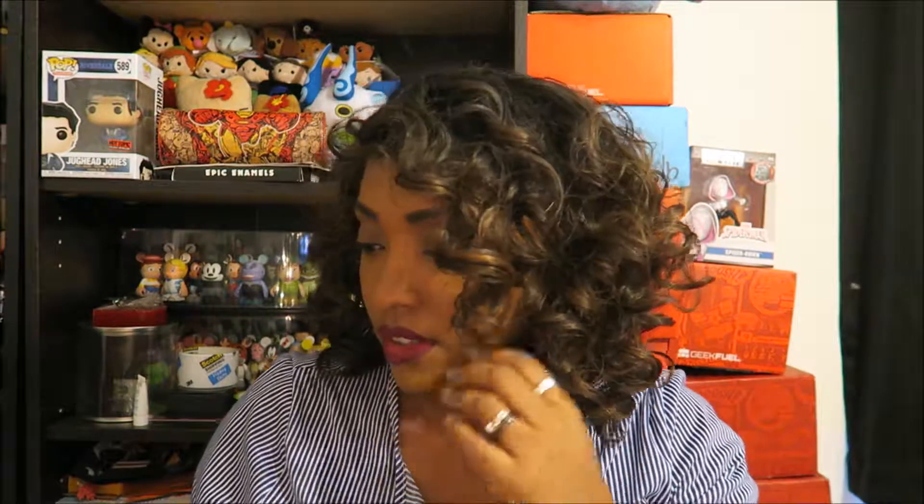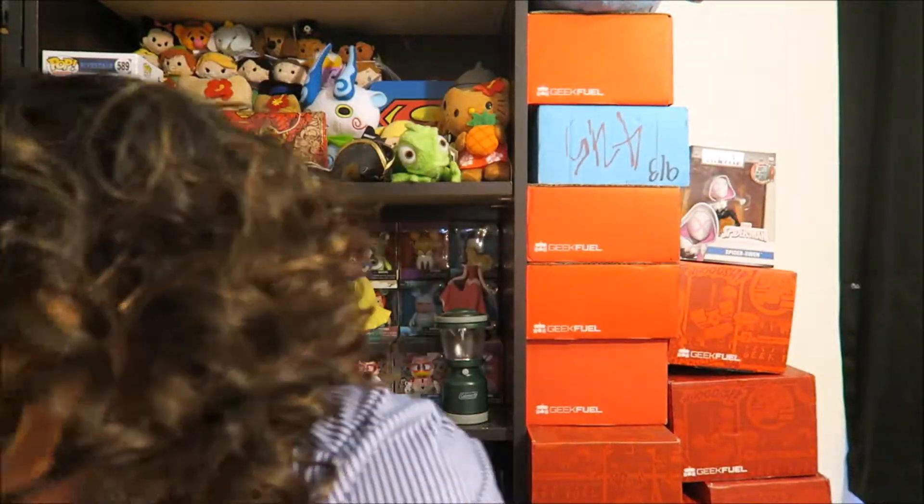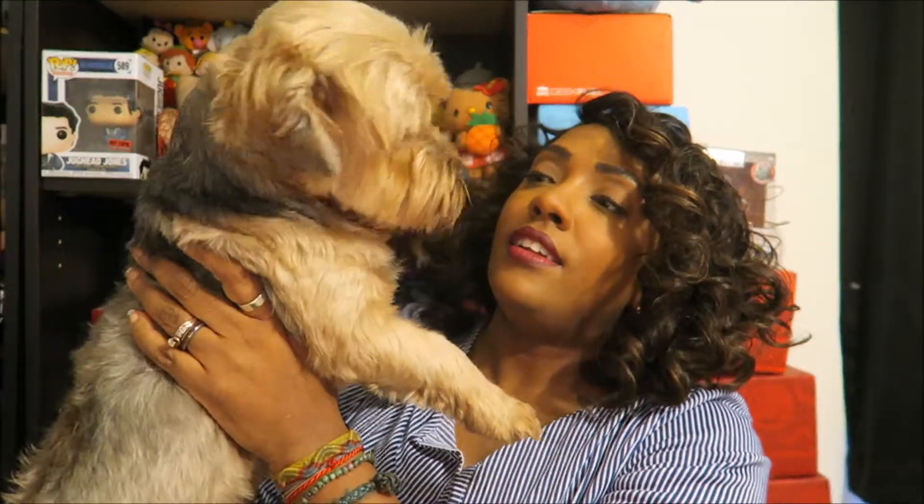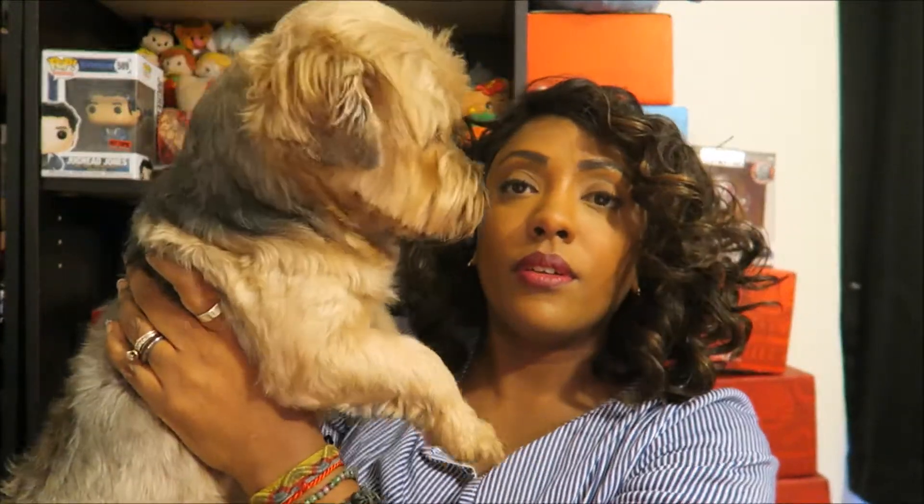Are you ready to open your bag? Are you ready? Come here, let me see. Oh yeah, oh yeah. You got a haircut. You got a haircut?